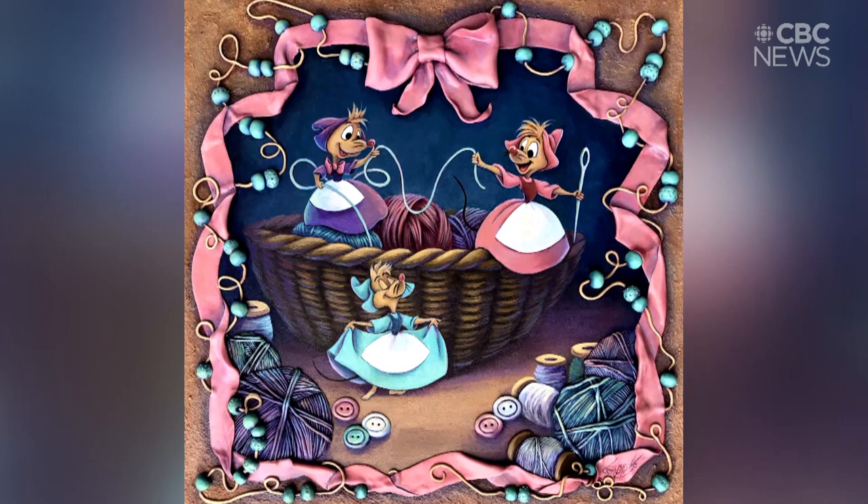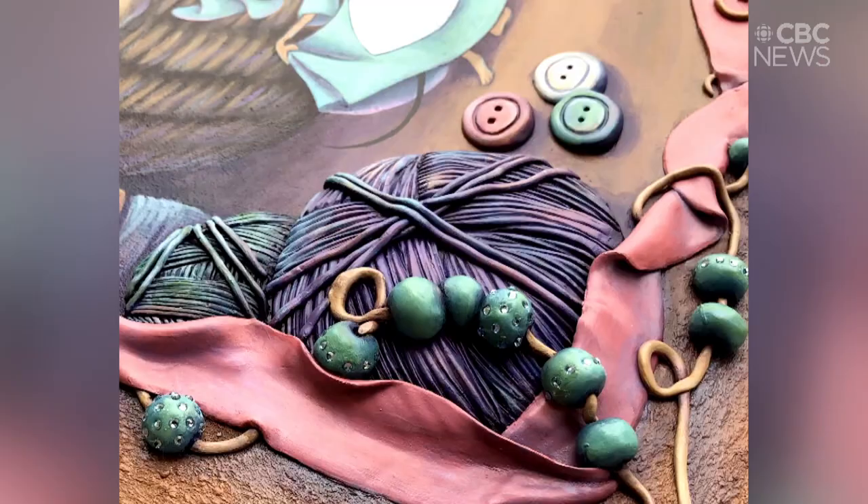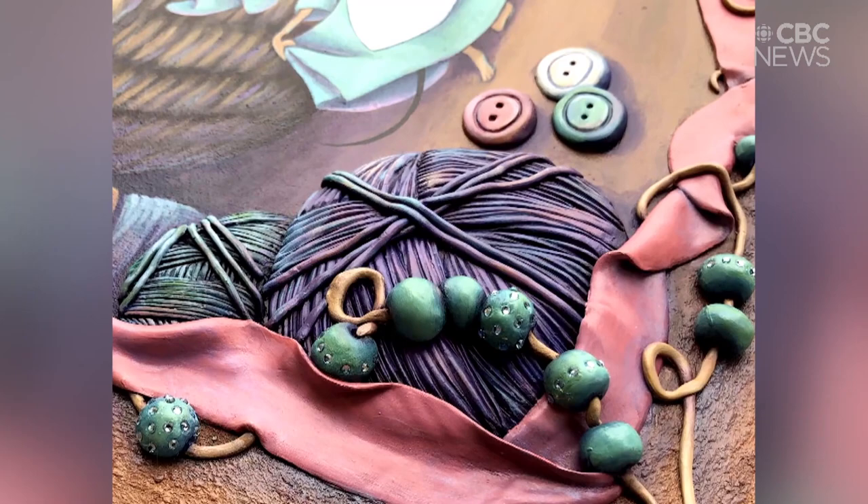There are some restrictions. For each piece, she has to pitch the concept to Disney and then the finished piece goes through another vetting process. Still, she pinches herself every day going into the studio, knowing that she gets to draw a Mickey Mouse or Tinkerbell. Yeah, it's so much fun.